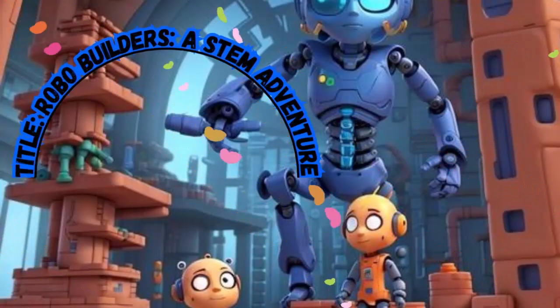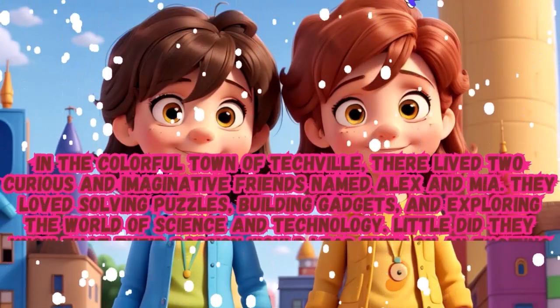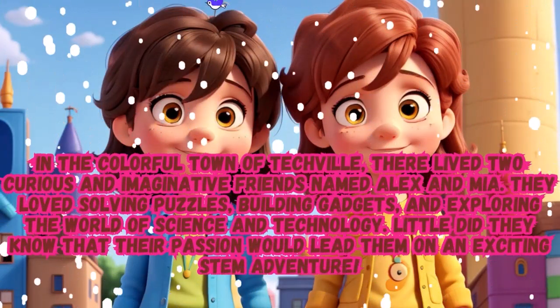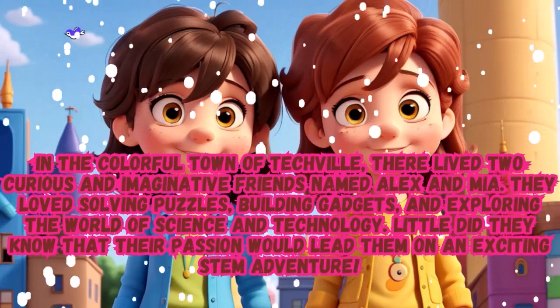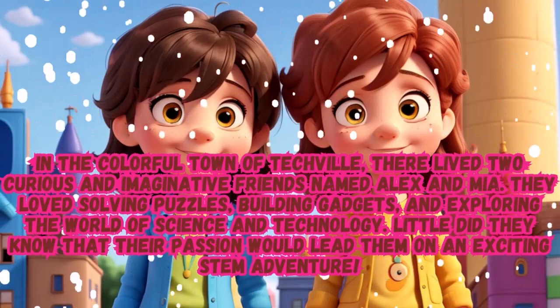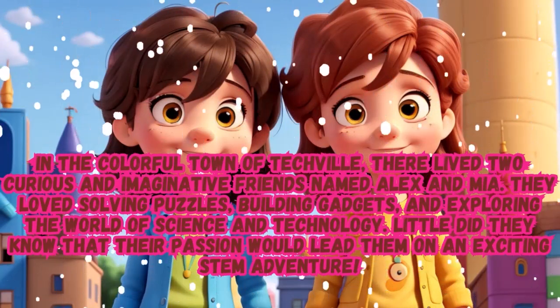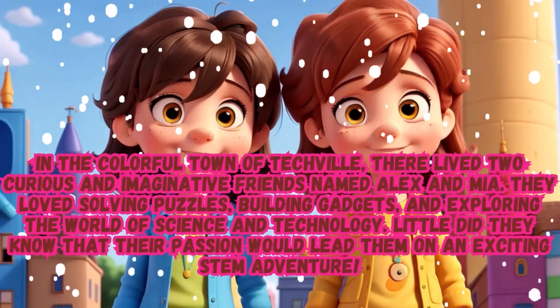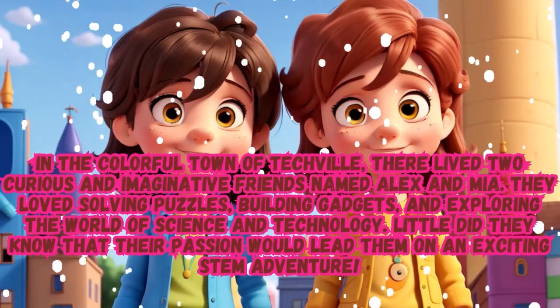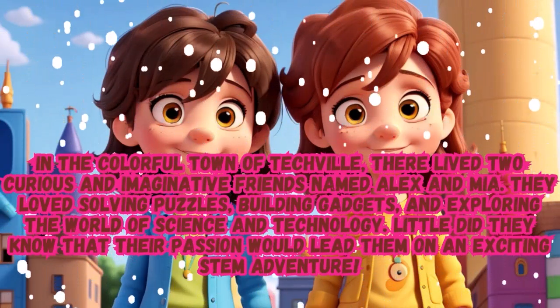Robo-Builders: A STEM Adventure. In the colorful town of Tagville, there lived two curious and imaginative friends named Alex and Mia. They loved solving puzzles, building gadgets, and exploring the world of science and technology. Little did they know that their passion would lead them on an exciting STEM adventure.